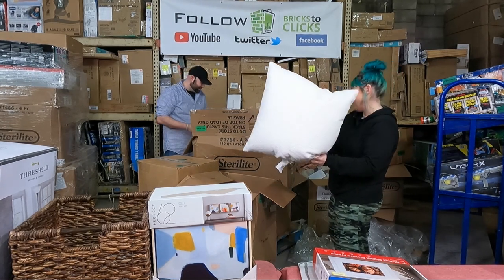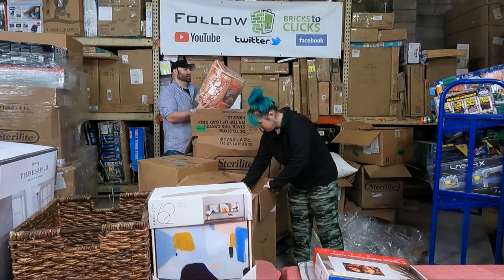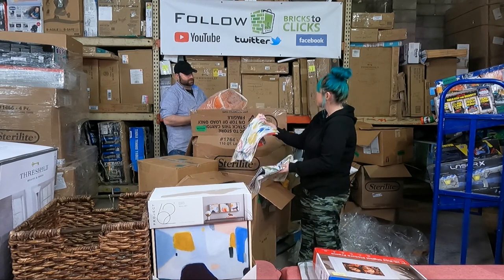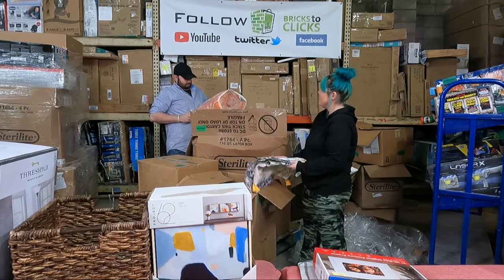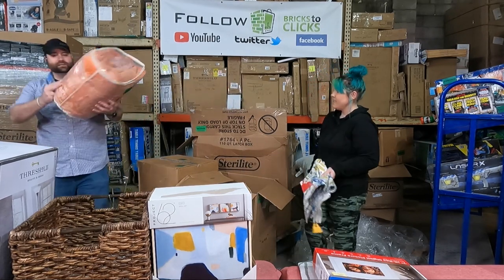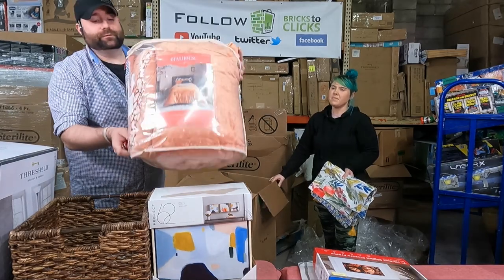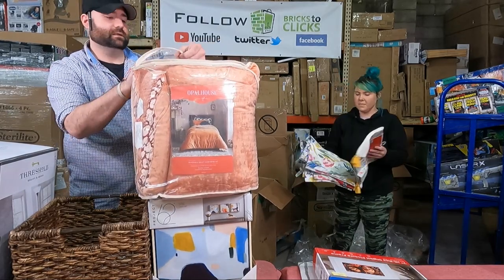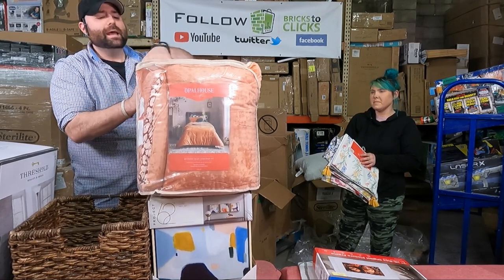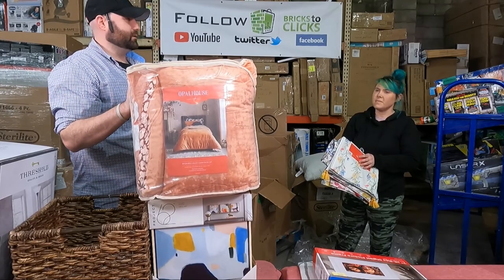Here's a white pillow. We've got an Opal House reversible velvet comforter set — it's a twin/twin XL. It's an interesting design and color; it almost looks like a leopard pattern on the inside. It feels really cool and there doesn't appear to be anything wrong with it — it just came unzipped a little bit. I always wonder why these things get returned.